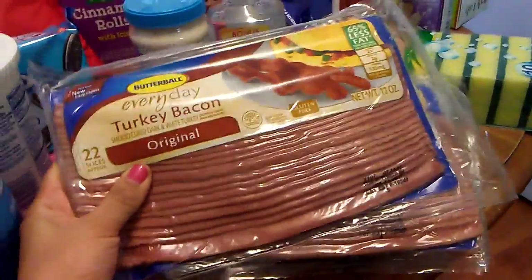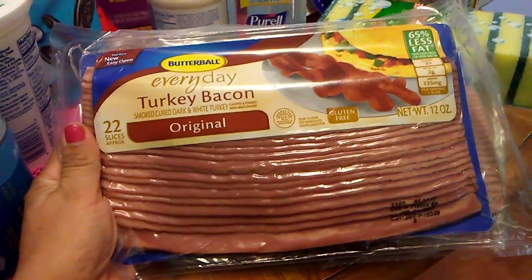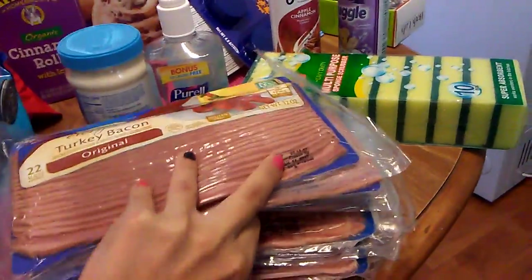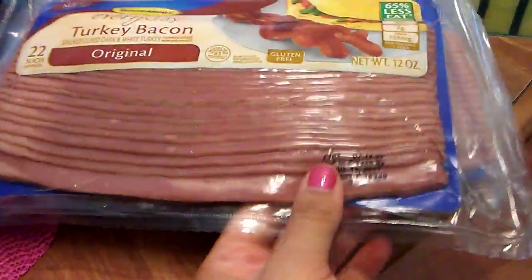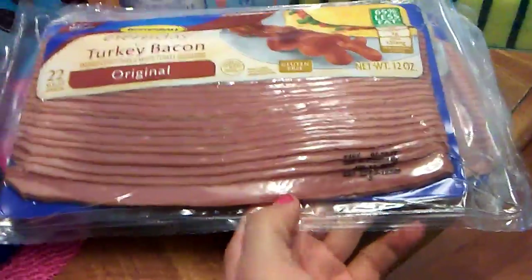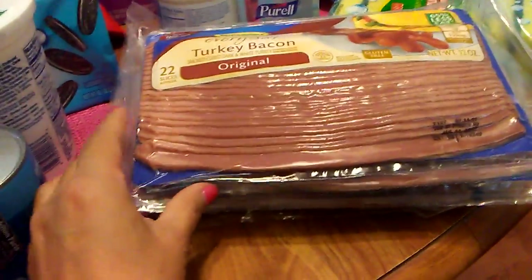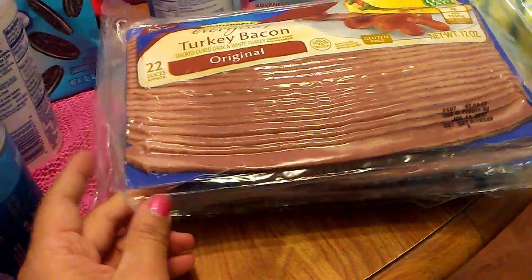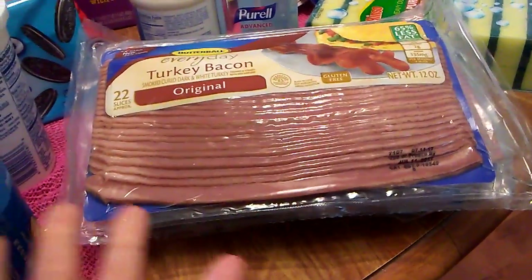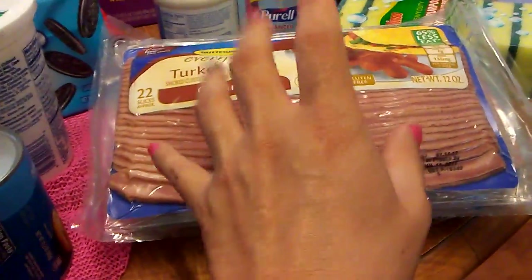I love turkey bacon and that's what we eat here. This is Butterball Everyday Turkey Bacon. There are 22 slices in each one and I have five packs, because now that I have a freezer I can actually store more stuff. The expiration date is July 11th, but I'm not worried about that at all because these are all going in the freezer. So basically I got over 100 slices of bacon for what you would pay for a pound of bacon — I think it's going like $3.99, $4.99. So this was definitely a great item.